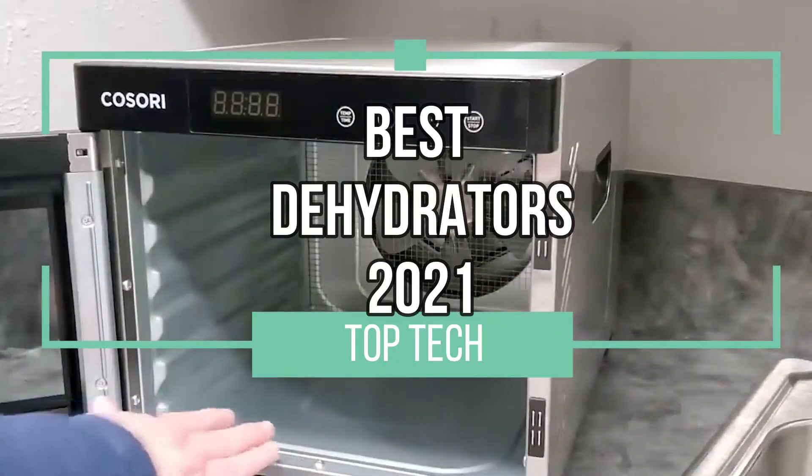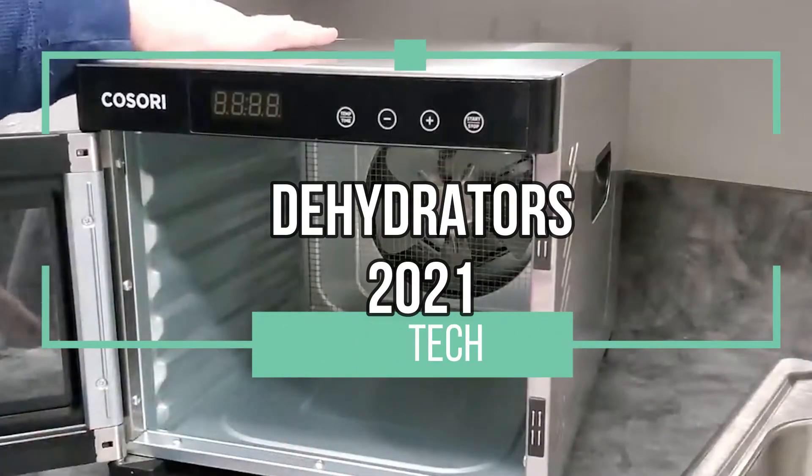Hello and welcome to this video in which we'll present the top four best dehydrators in 2021. Let's go.